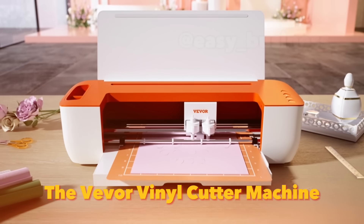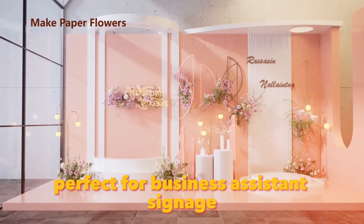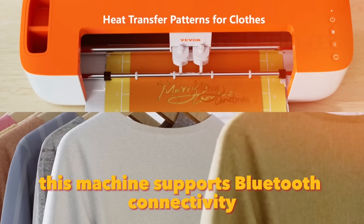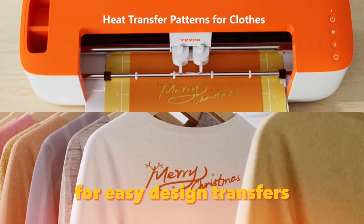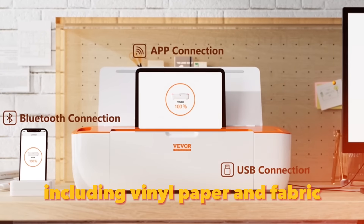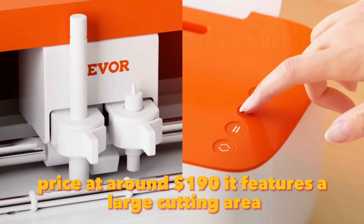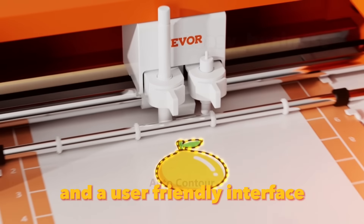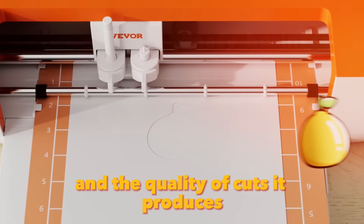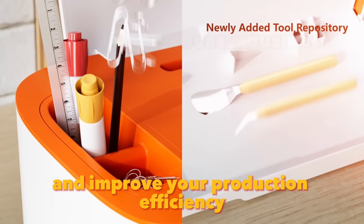The Weaver Vinyl Cutter Machine is a versatile tool for creating custom vinyl designs, perfect for businesses in signage, apparel, or custom decals. This machine supports Bluetooth connectivity for easy design transfers and offers precise cutting for various materials, including vinyl, paper, and fabric. Priced at around $190, it features a large cutting area and a user-friendly interface. Customer reviews highlight its reliability and the quality of cuts it produces, and it can help you expand your product offerings and improve production efficiency.